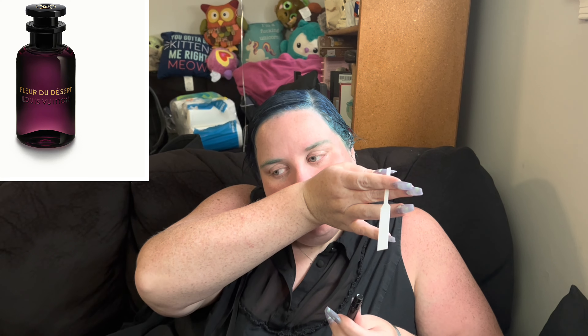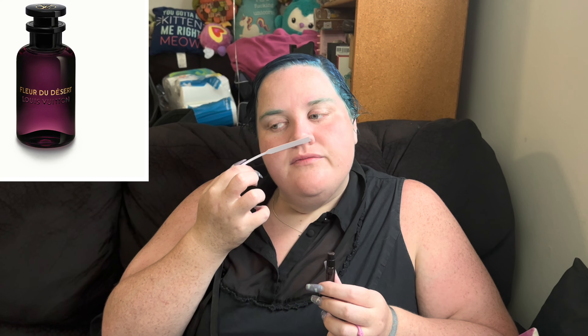Hey guys, I'm back. I went inside the King of Prussia mall and went to the Louis Vuitton boutique. Shout out to Linda the sales rep — she was really nice and kind, telling me about the new fragrances. I knew about some of them because I told her I had a few at home. I'll leave her information down below if you want to buy any fragrances or ask any fragrance-related questions.